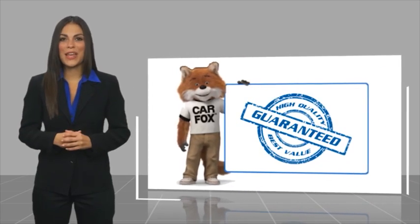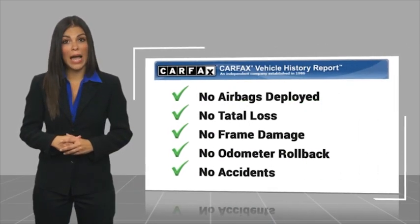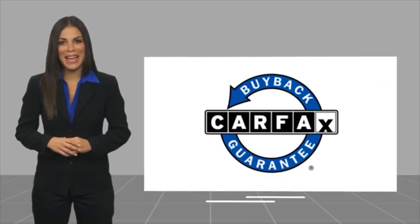Here's another high-quality vehicle with a Carfax Vehicle History Report. Be sure to find a complimentary copy of this report online or contact the dealer's partnership. This vehicle qualifies for the Carfax Buy Back Guarantee.